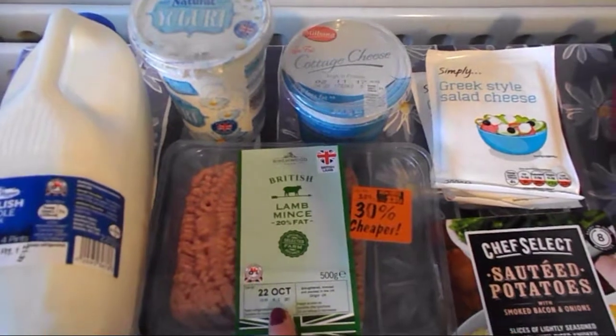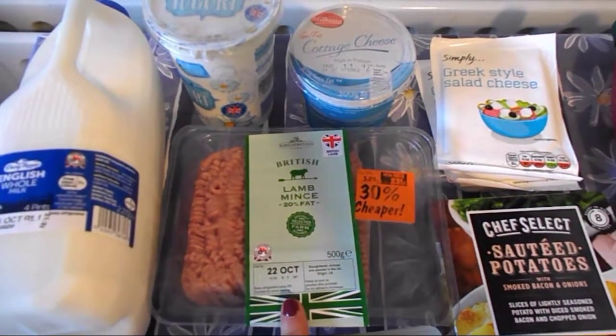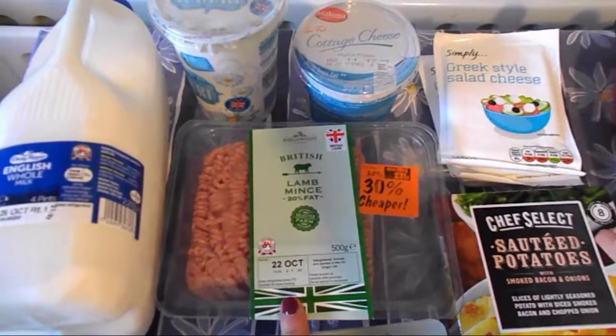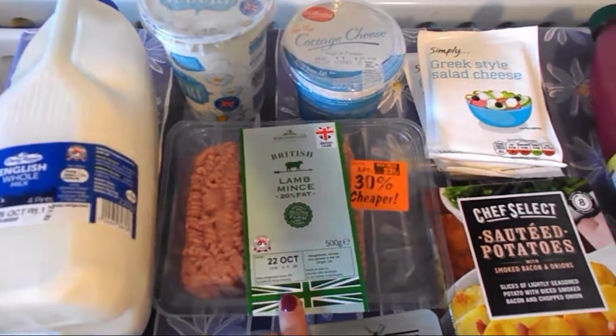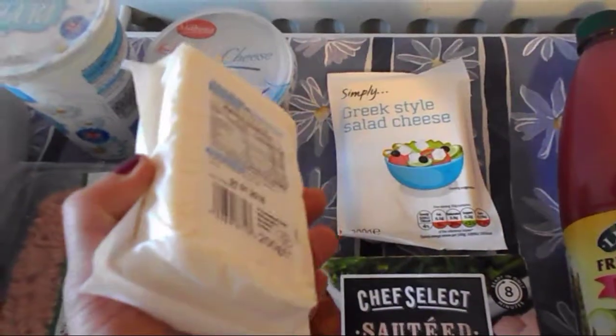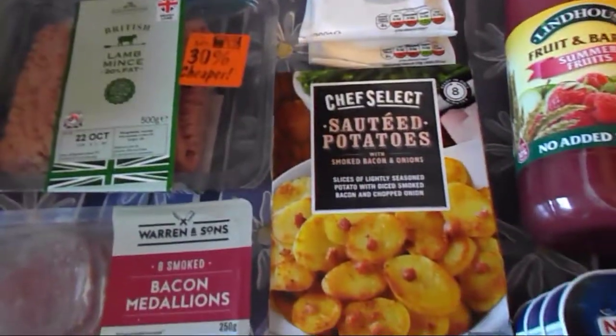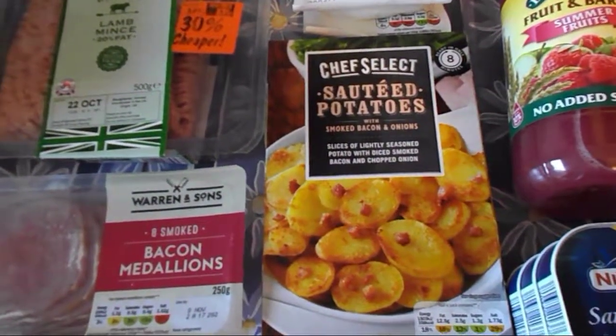Then my husband picked up a lamb mince, a reduced one, so I don't know how many sins are in that — I will not be eating that one. And this one is also his: Greek style cheese. He likes them but I don't know how many sins are in that one either.